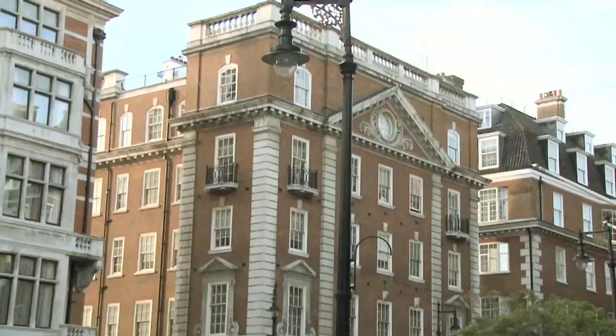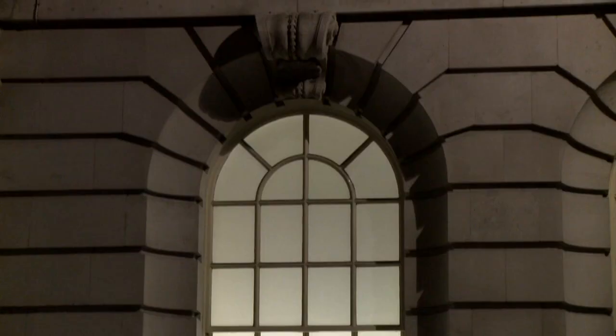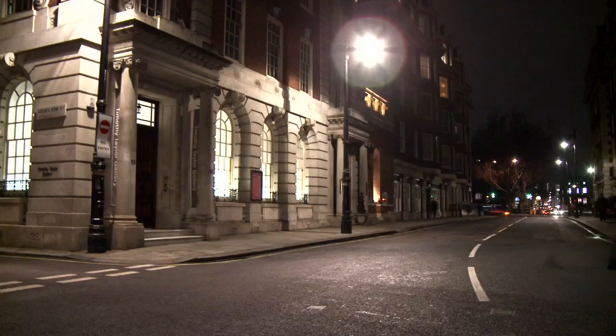It's now a gallery for contemporary art, Timothy Taylor's gallery, and all that ornateness has been stripped away to create as neutral as possible a container for the art. The transformation has been an interesting one. The windows which were transparent have now been blocked, but they're backlit so they create a ghostly presence of the interior on the outside.